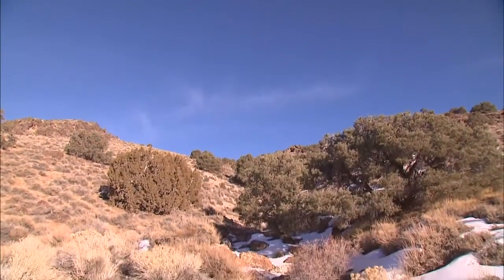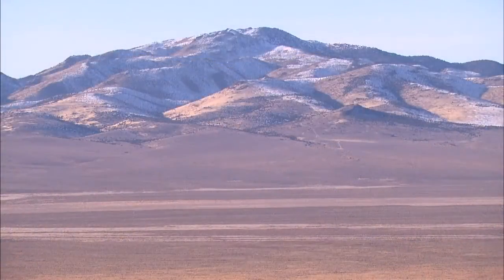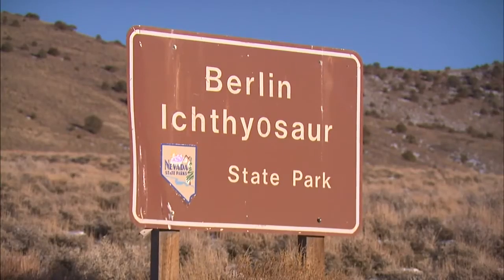Millions of years ago, all of this was covered by water. It's possible that natural upheavals caused the Nevada Ichthyosaurs to be trapped here, explaining why so many fossils were found around Berlin. These mountains are about 30 million years old, and the Ichthyosaurs were actually uplifted with the mountains.